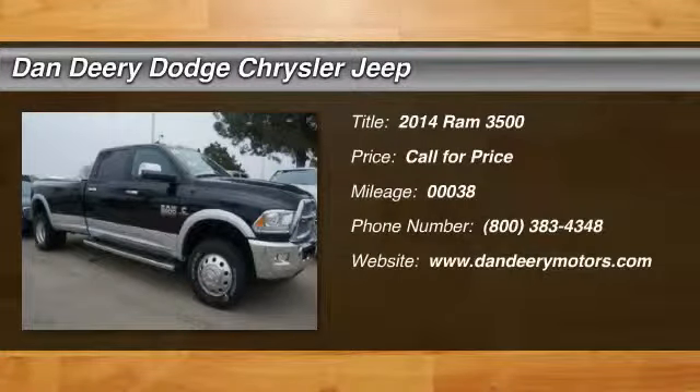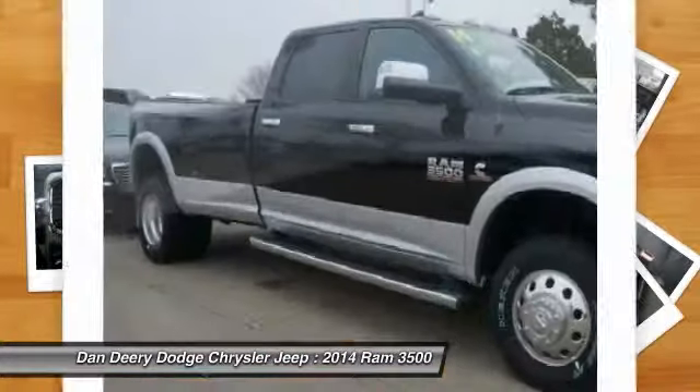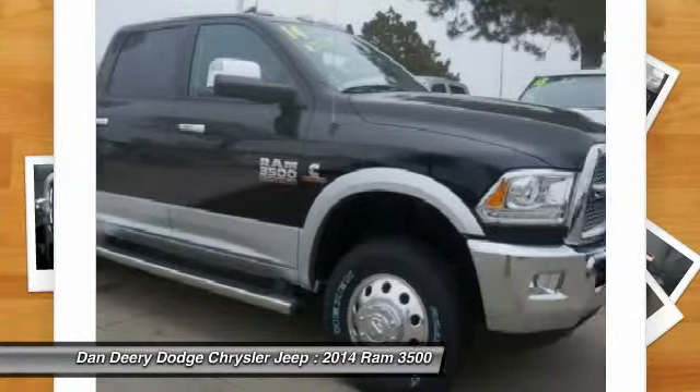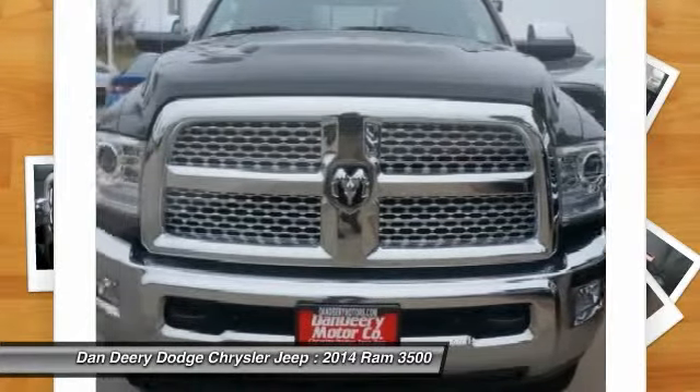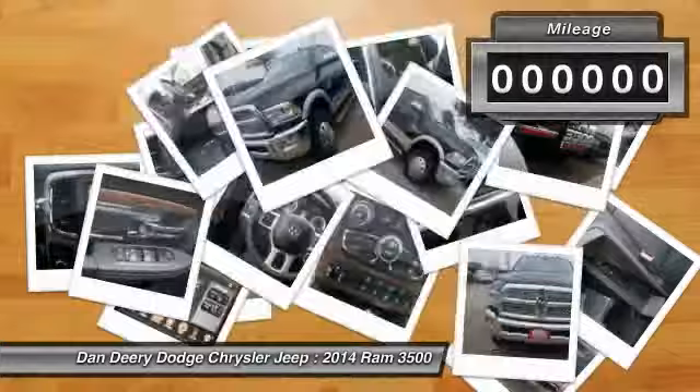The 2014 Ram 3500. The Dodge Ram 3500 is a solid option for truck buyers in need of hauling capacity and serious towing. With names like Hemi and Cummins under the hood, there is plenty of muscle to back it up.